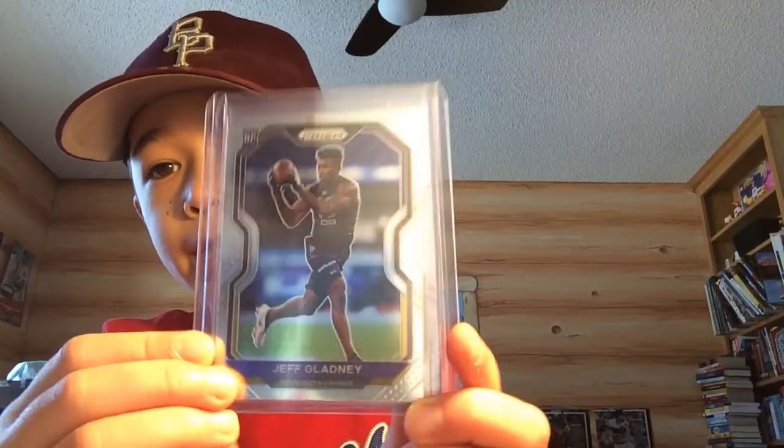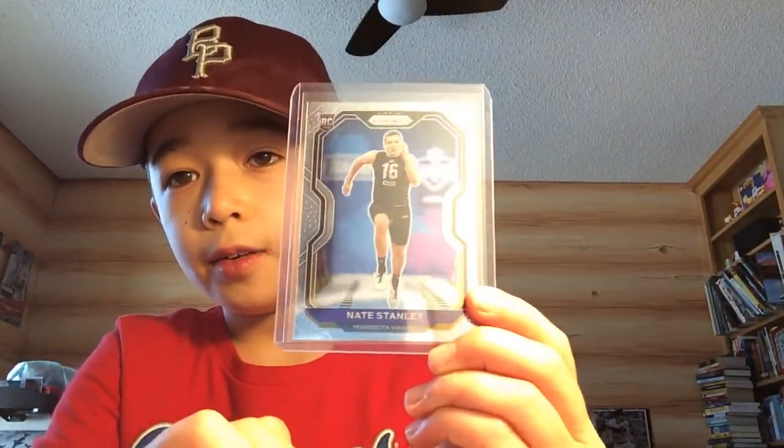Now for the card show recap. One of the guys gave me and my friend two free cards — a Jeff Gladney rookie card for the Vikings and a Nate Stanley rookie card.